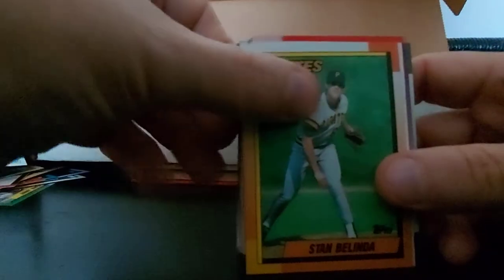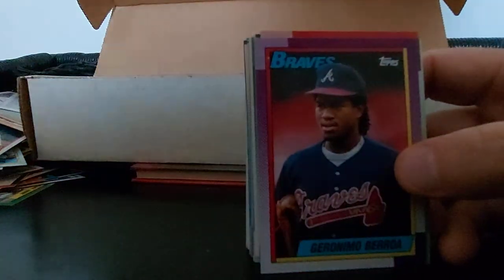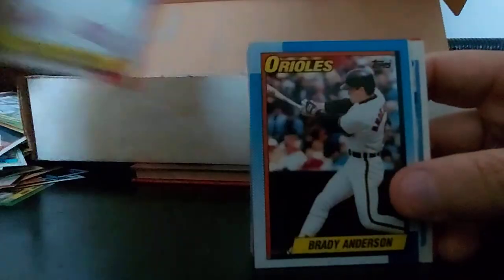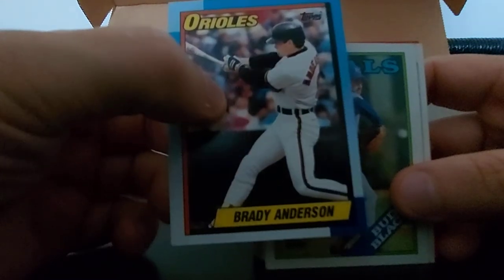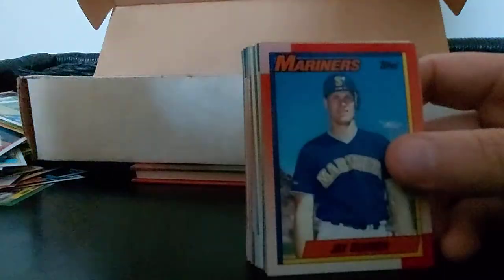Andy Hawkins, Stan Belinda, Joey Cora. Mo Barrera, Barry Jones, Jimmy Jones, Randy Kutcher. Brady Anderson - steroid guy. Bud Black, Marquis Grissom - could be a rookie, check that one out. Jay Buhner again, Braves Leaders - no idea who's on that team.